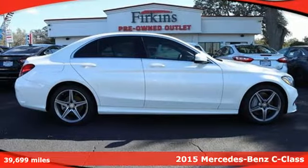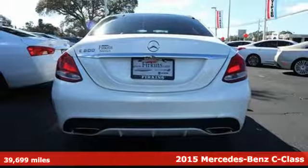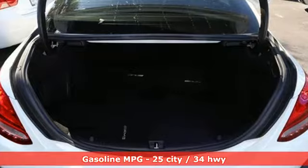It's a 2015 Mercedes-Benz C-Class. High style, high performance Mercedes-Benz. And with features like these, every drive is a pleasure.